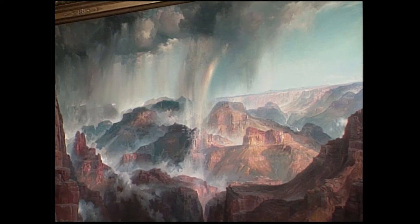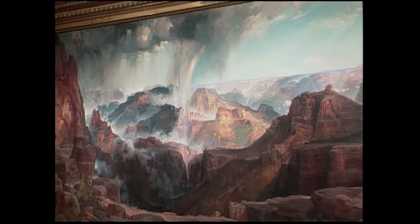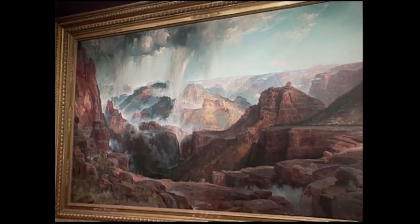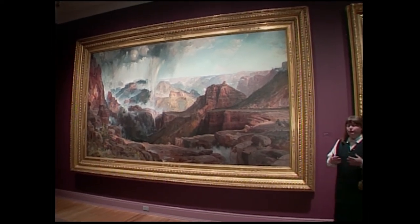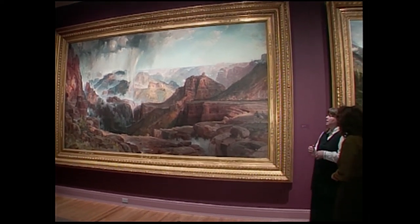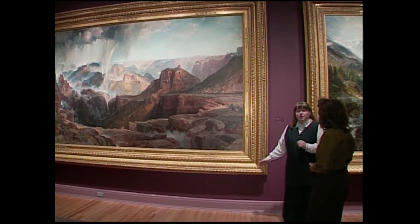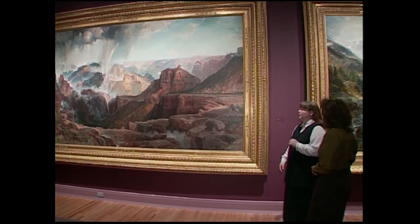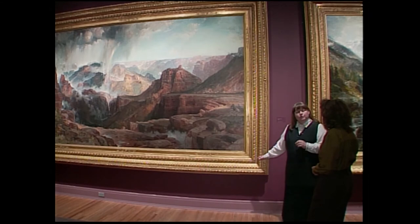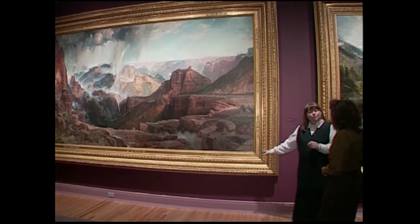Even though we have this terrifying landscape, we still have the hand of God that says this was created and is also somewhere beautiful and worthy of making pictures. He captures it so well that someone who has not visited the Grand Canyon can just look at it right here. Even though rail travel was getting more expansive and the Transcontinental Railroad had been completed in 1869, the route that got you to the Grand Canyon would not be completed until the turn of the century. So most Americans only knew the natural wonders of the West through visions like this — armchair travelers.